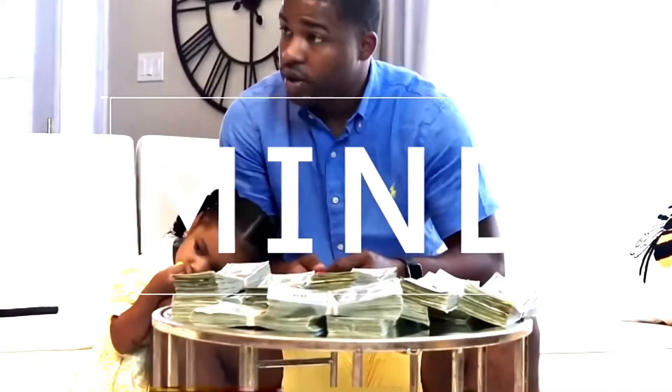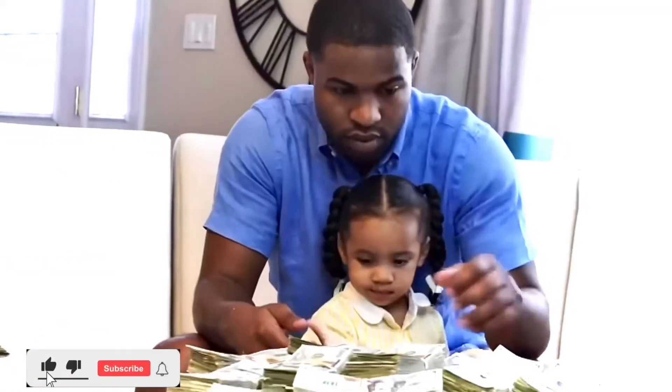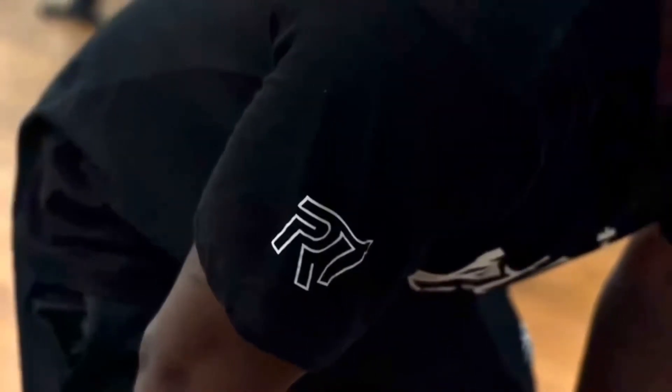These are the exact things that you need to get your PPP forgiven — you need these three things exactly. Listen up and tap in. Tell your friends, send this to your friend, your mama, your cousin, everybody. What's going on everybody, it's your favorite coach. I'm gonna give you these exact three things that you need to get forgiven.